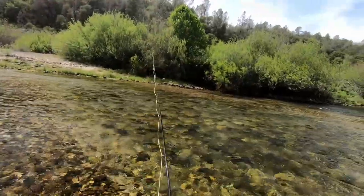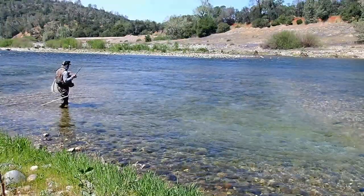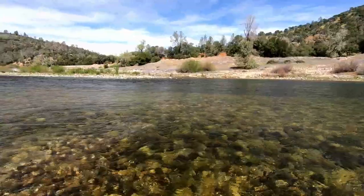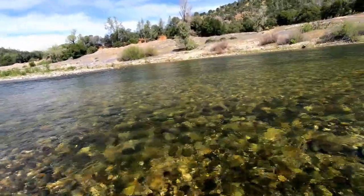I quickly switched from a nymphing rig to a dry setup. I started off with a dry dropper. The depth of my dropper was about 12 inches, where I tied on a size 16 pheasant tail. Another one! This rig produced several fish. Unfortunately, I only got footage of this one here.